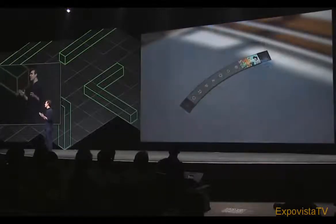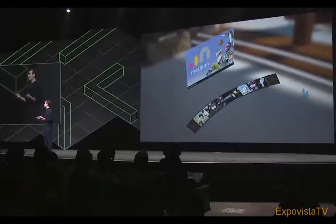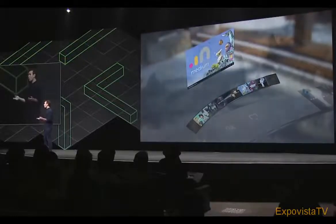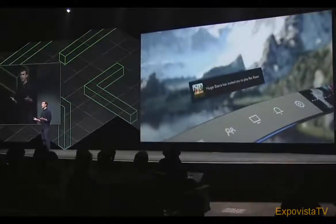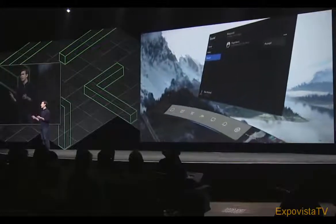Dash completely streamlines complex actions. I can easily jump from one app to another directly from Dash. Or, let's say Hugo invites me to play some Rec Room — I can open up Dash, accept the invite, and we're off.